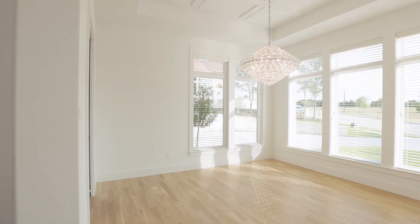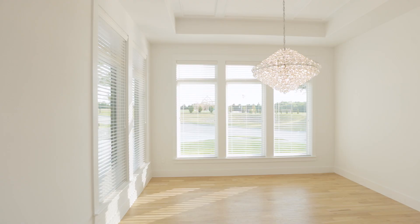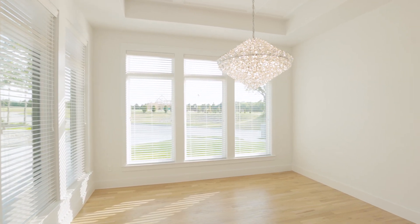The adjacent formal dining room also impresses with its recessed coffered ceiling and full-spectrum chrome pendant chandelier.